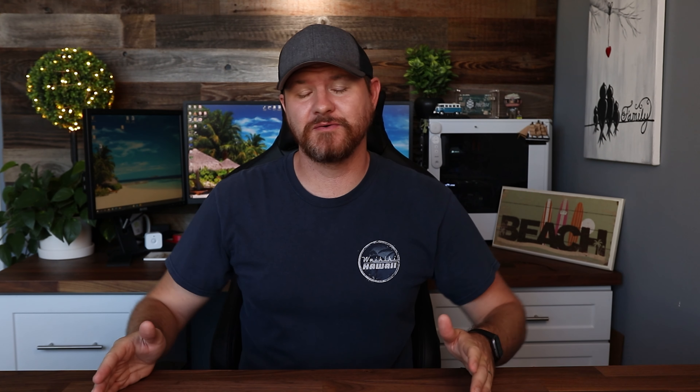Now we're testing out the Eufy camera comparing it to the Nest camera. About six feet away from these cameras right now, we're going to be doing an audio and video test, seeing what these two look like. I'm going to back all the way up to about 20 to 25 feet away from these cameras to give you an idea of what they look and sound like. Now let's walk back up. Next we're going to be doing an evening shot, seeing what these cameras look like, and then also a night shot comparing these two cameras together.